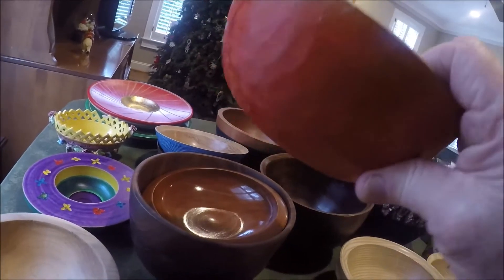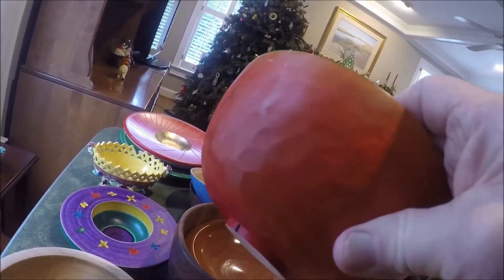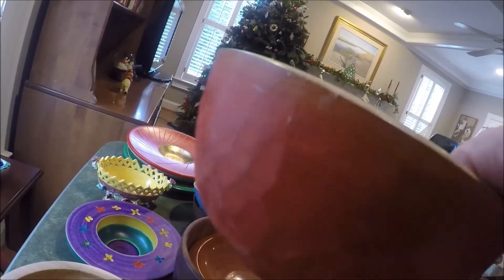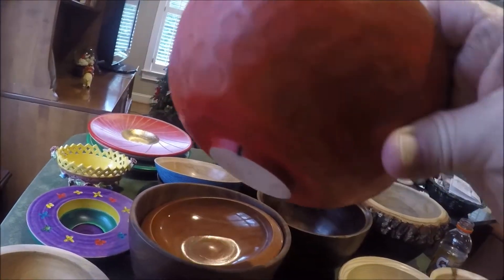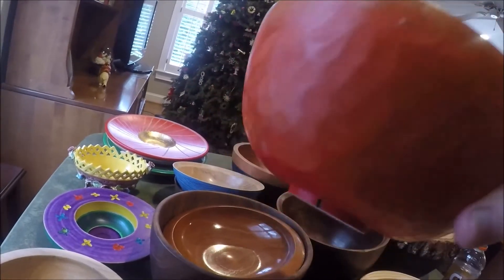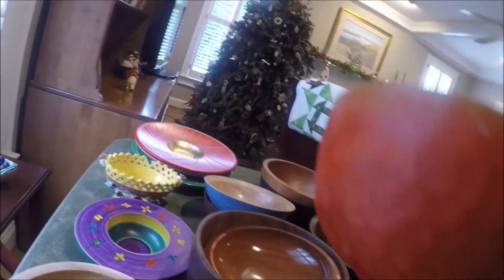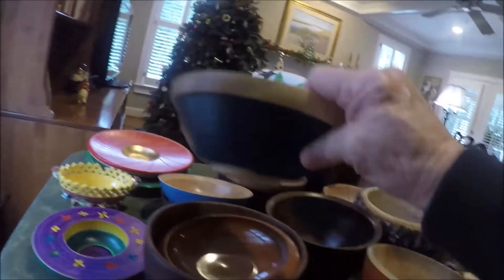This is a maple bowl — I put facets on the outside with an air grinder and a little sanding disc. Can you see those facets in the light? Then I painted it with a couple of different colors, probably airbrushed — yellow and red to make some orange in the middle.